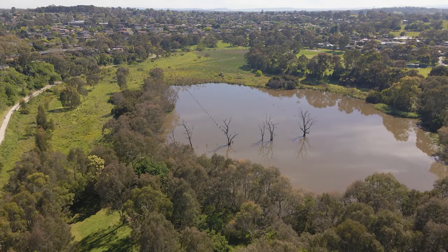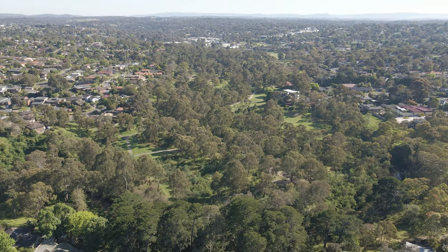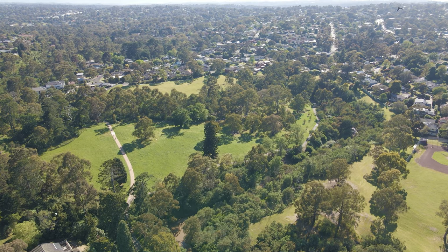Banyal has over 300 hectares of reserves and bushlands that the community can enjoy. In this series, we invite you to join us as we take a look at just some of the green spaces that beautiful Banyal has on offer.